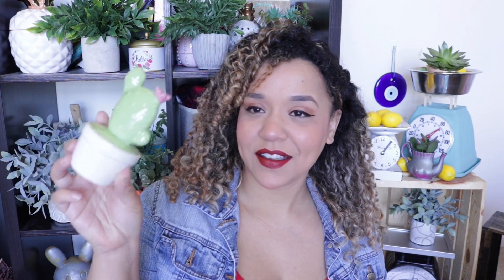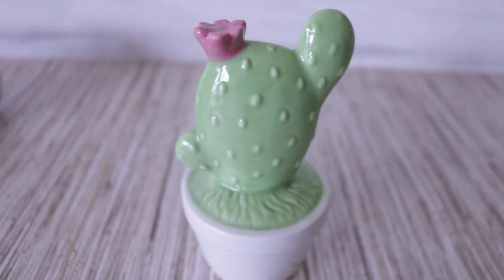Today I wanted to share all of the cool things that I found that are still a dollar, so let's go ahead and get started. One of the coolest things that I found, especially now that I'm doing a ton of boho videos, is this cute little cactus ceramic thing. I think this is adorable just as is.